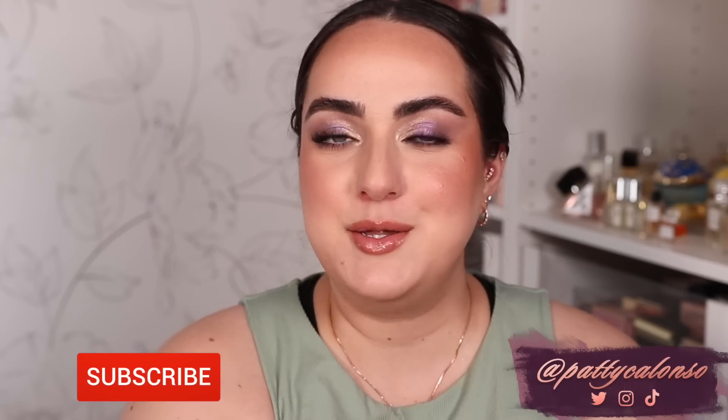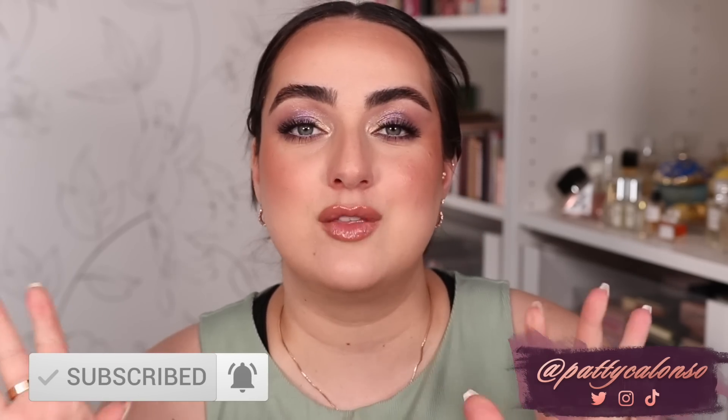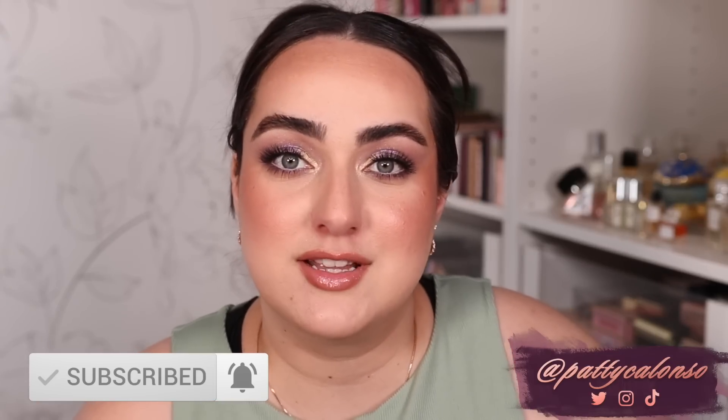Hi beautiful, welcome to my channel. In today's video we are going to be talking about new makeup that I am not buying and the reasons why. These are products that truly tempted me — both from a seeing-myself-wearing-them perspective and from the perspective of using them for content — so I wanted to put them in this video. It's going to be a bit of a good old anti-haul type of video.